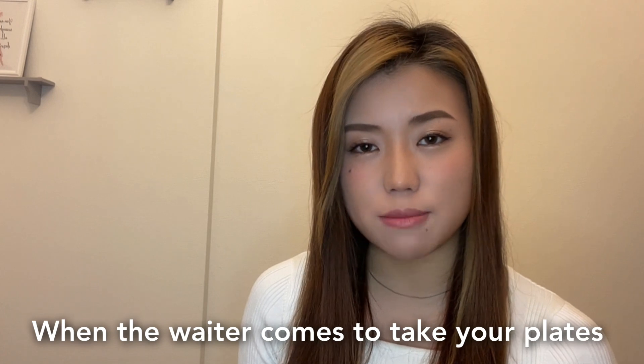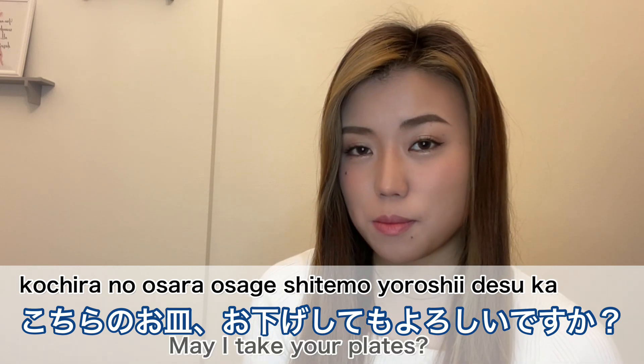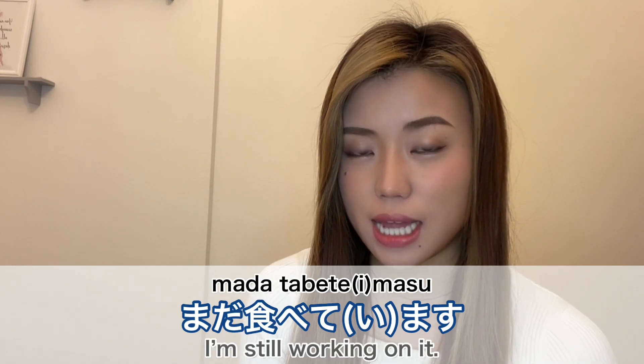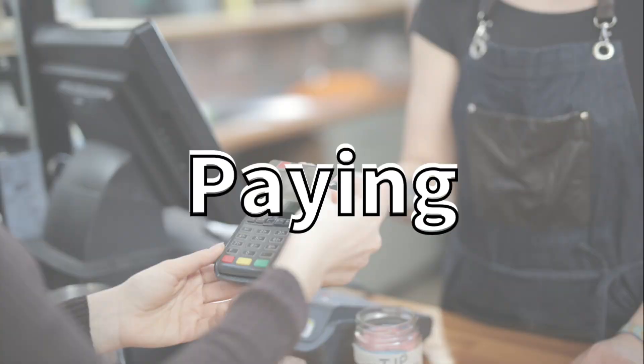When the waiter comes to take your plates, they might say 'Kochira no osara, osage shite mo yoroshii desu ka?' which means 'May I take your plates?' And you can say 'Hai, onegai shimasu' — yes, please. Or 'Mada tabete masu' — I'm still working on it.